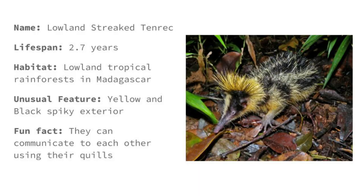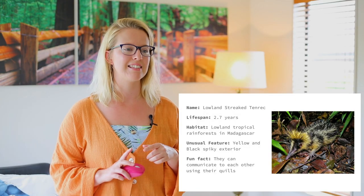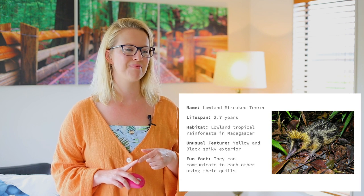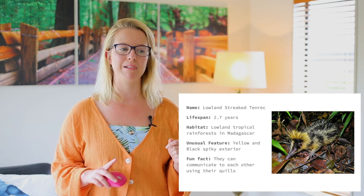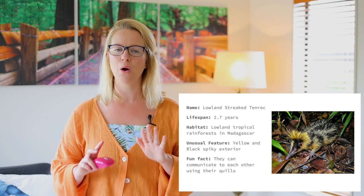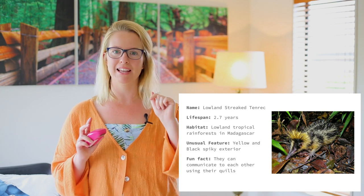This is a lowland streaked tenrec. Look at its spiky mane. The lifespan of this animal is 2.7 years, so it doesn't live for very long. The habitat, so that's where it lives, is in the lowland tropical rainforest in Madagascar. Its unusual feature is its yellow and black spiky exterior. I'm sure no animal would want to go near this spiky little creature — you might get a pin prick!